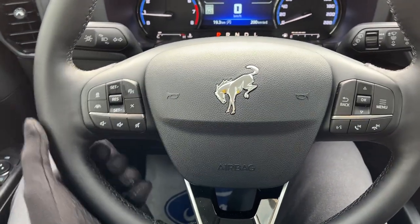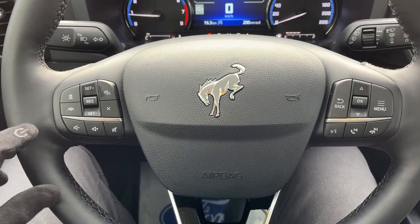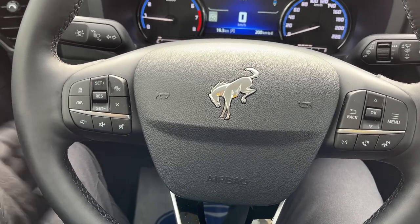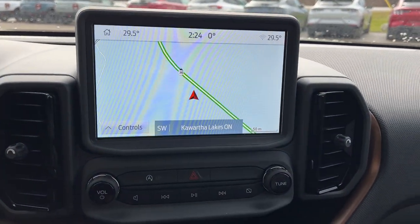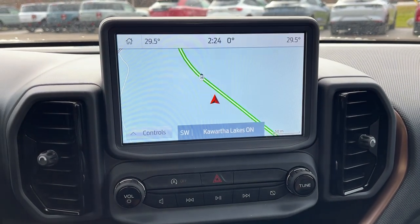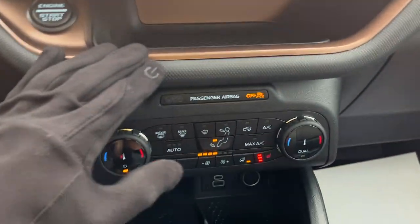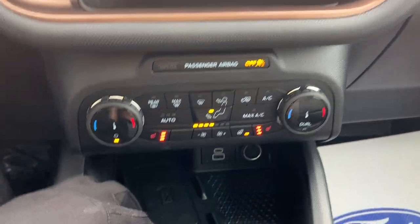The steering wheel itself is very comfortable and it is heated. This one has Ford Copilot 360 Assist Plus, so you get lane centering and adaptive cruise control, as well as voice-activated navigation on the eight-inch center display. There's your reverse camera and reverse parking sensors, and you have Apple CarPlay and Android Auto as well.